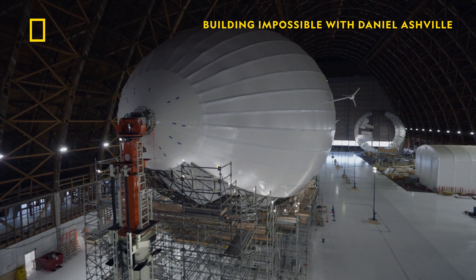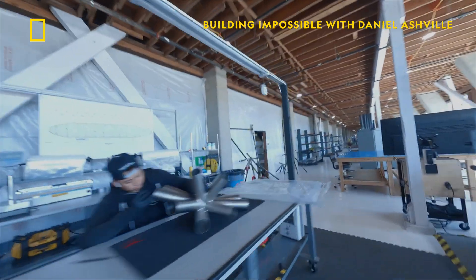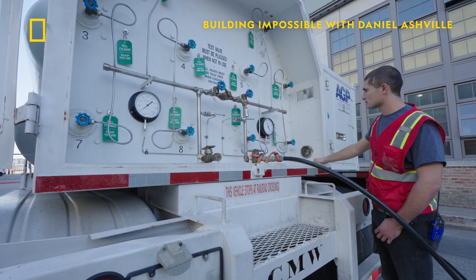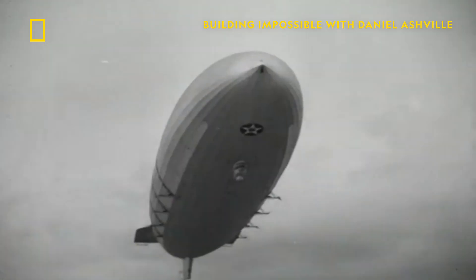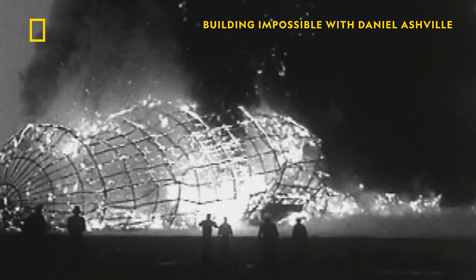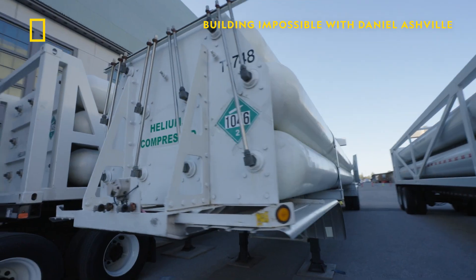To overcome historic failures of the past, the Pathfinder 1 team has researched new technologies and made innovative choices. First, selecting the right lifting gas. Most previous airships used hydrogen — it's lighter than other options like helium, has superior lifting power, and is relatively cheap. But given the historic disasters, today the safer, though more expensive choice is helium.